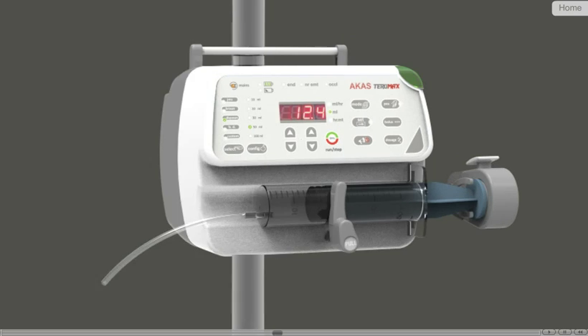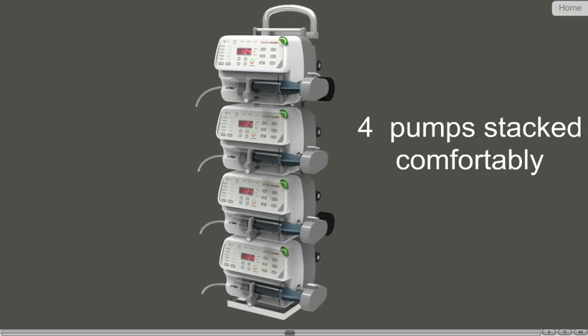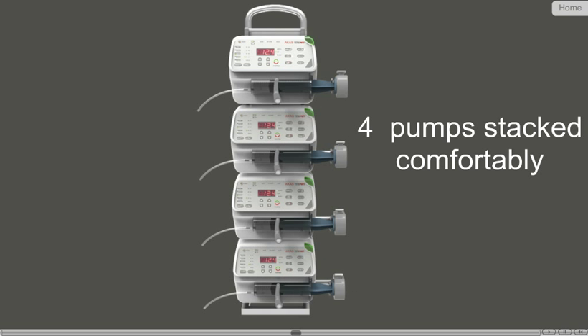Arcar Stereomax is a stackable, accurate and reliable syringe pump. Arcar Stereomax weighs very less and is compact with easy mobility. The pumps can be stacked one over the other, occupying less space near the patient bed, thus allowing easy access to the user.